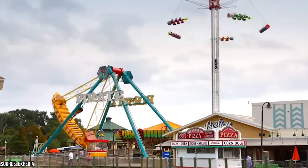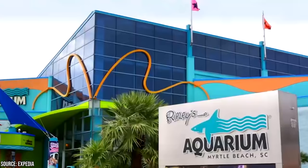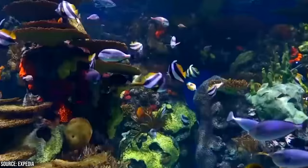Now it's time to hear from you! Will you consider Myrtle Beach for your next Oceanside Adventure? Let us know in the comment section below, and be sure to give this video a like and subscribe to our channel. Click the bell icon to stay updated on all our latest content!